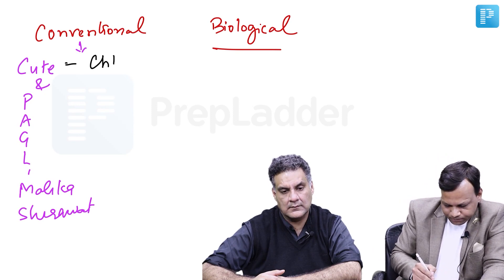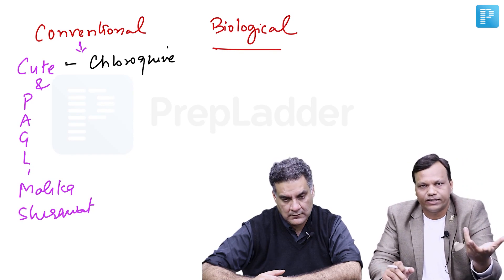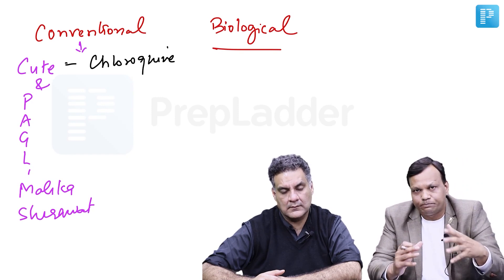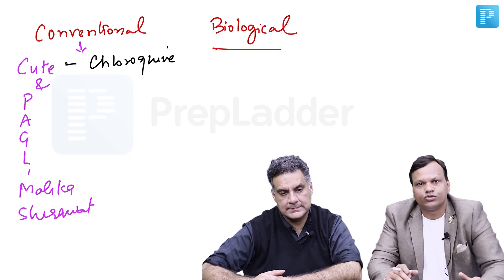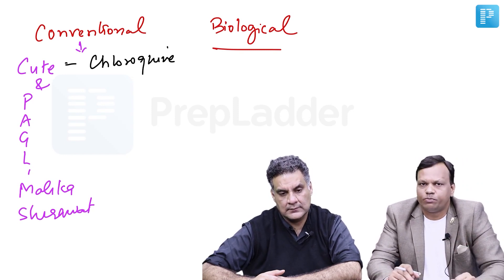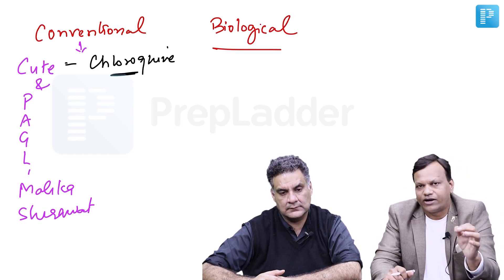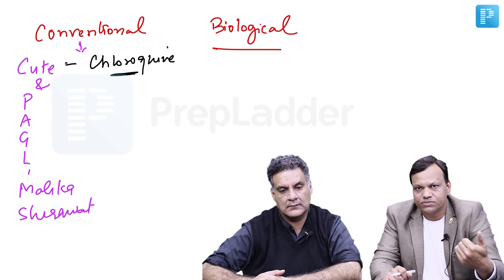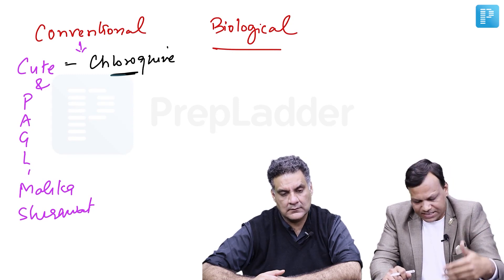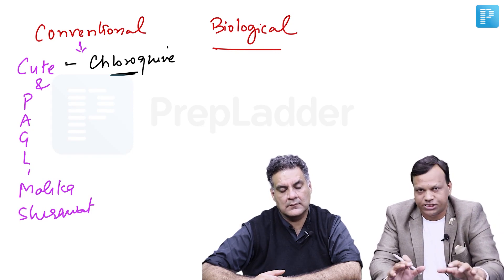C stands for chloroquine — we commonly use hydroxychloroquine. Hydroxychloroquine was in talks in 2020 because we were using it in COVID to prevent COVID infection. The major contraindications are: first, eye problems — that means retinopathy. Second, and very importantly, it can cause QT prolongation, so it should be avoided in cardiac patients.